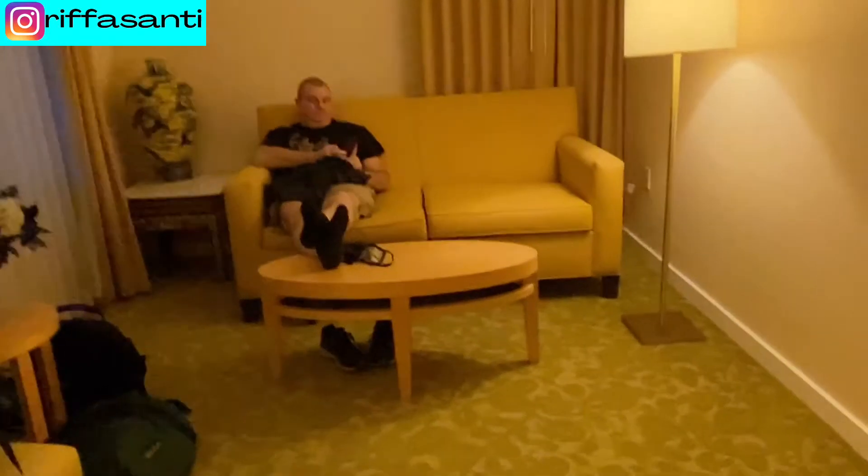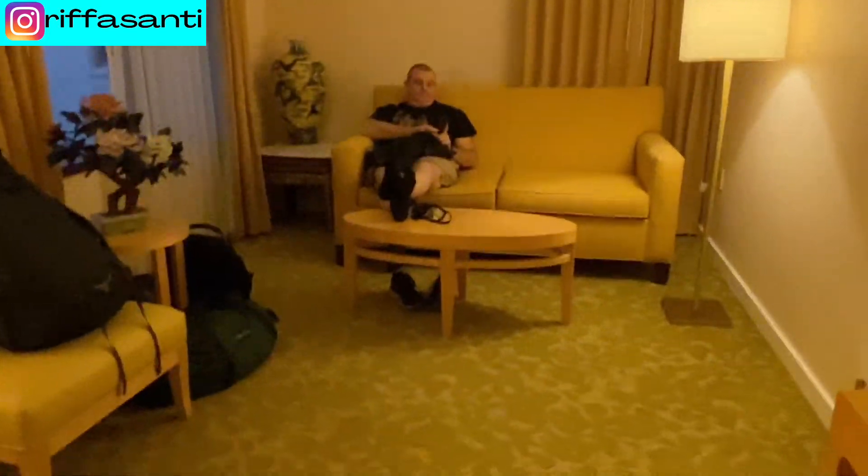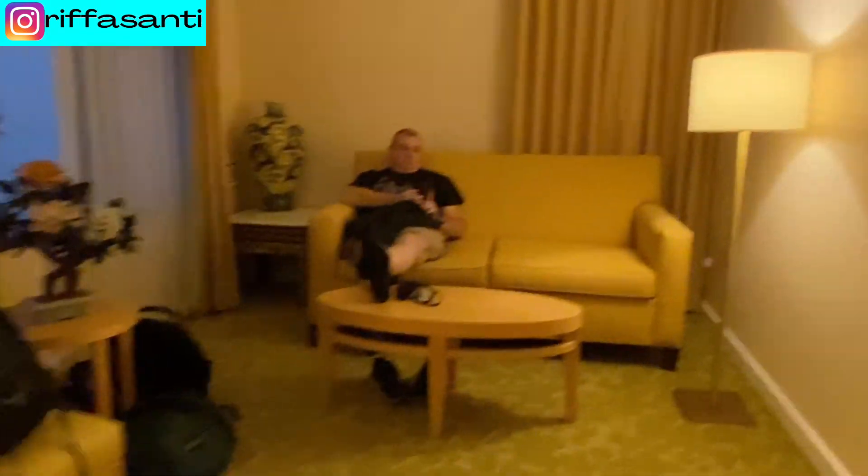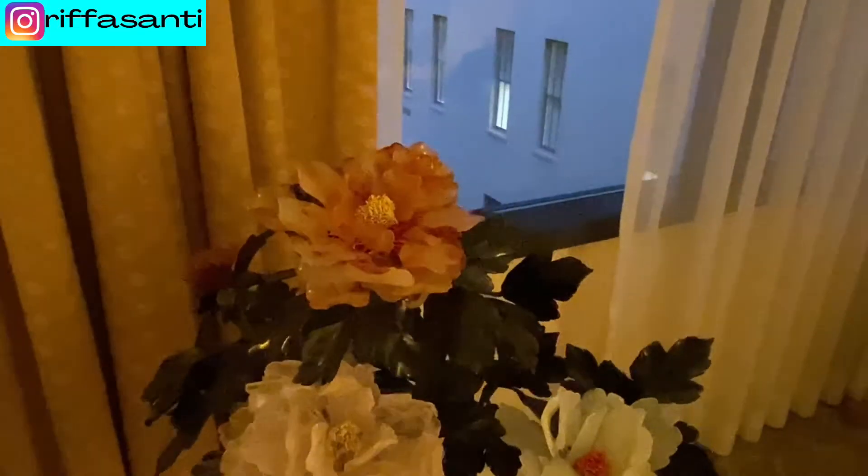There's a connecting door, but of course it is locked. Over there is where you can sit and relax on the couch. There's also a chair there. There are two windows, and they even put some crystal plants by the windows.